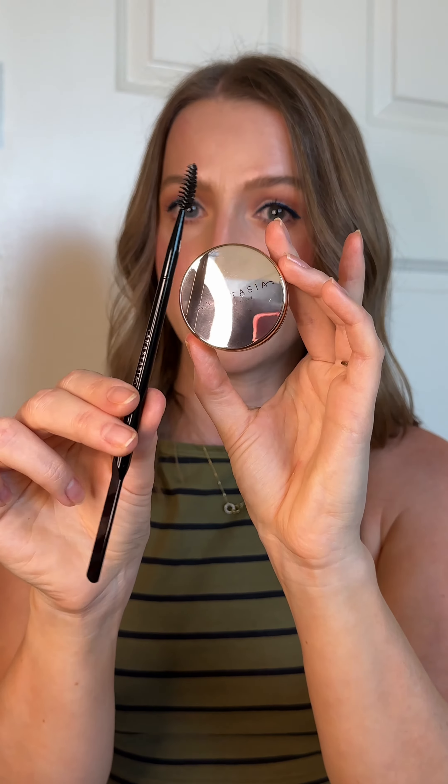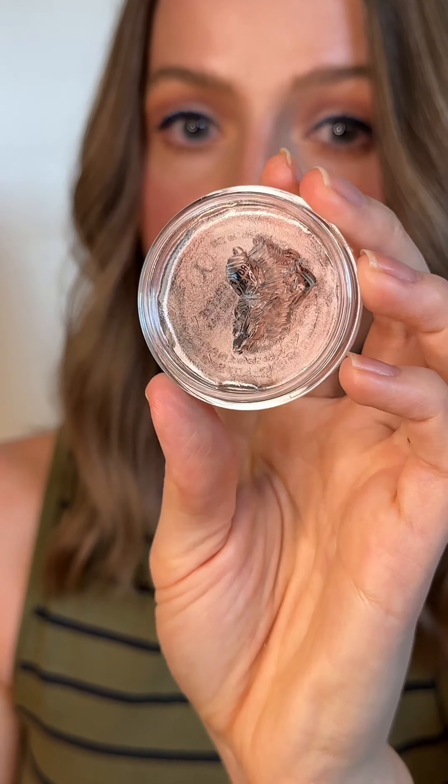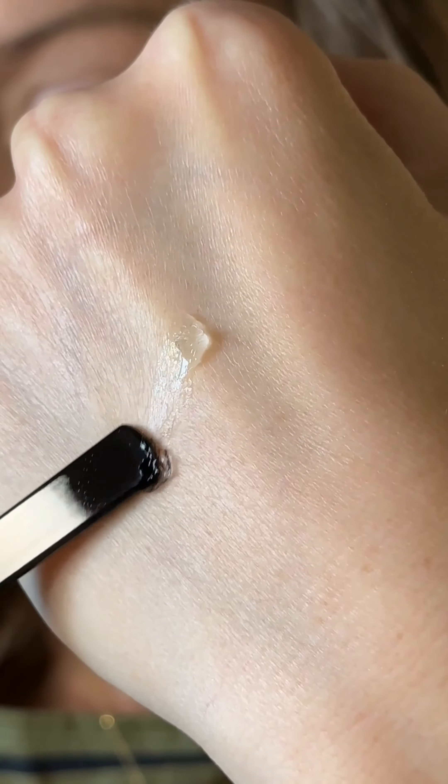It's makeup time. We've got Anastasia Beverly Hills Brow Freeze and this cute little brush. It's a clear brow styling wax — you pick up a little bit with a spoolie, work the product into the brush, and apply it for that laminated brow look. So easy to use, and I really enjoy how my brows look today.